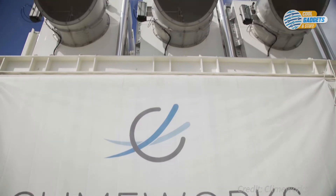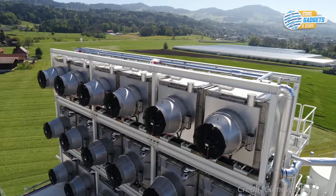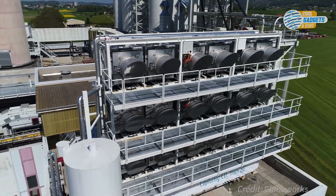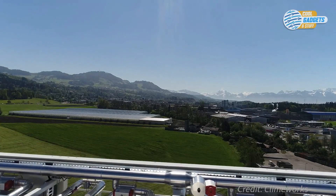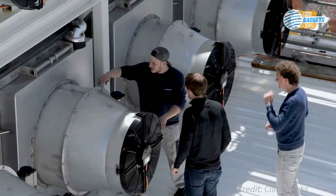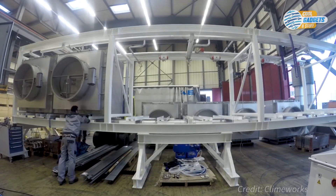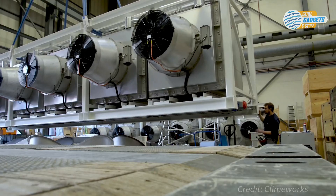Climeworks, a company from Switzerland, has developed the first commercial carbon removal technology that captures CO2 emissions directly from ambient air. Their special module uses large fans to draw in ambient air, which is filtered through a specialized material that captures CO2 molecules. Each module can capture 50 tons of CO2 in a year. CO2-free air is then released back into the atmosphere, and this continuous cycle is ready to start again.